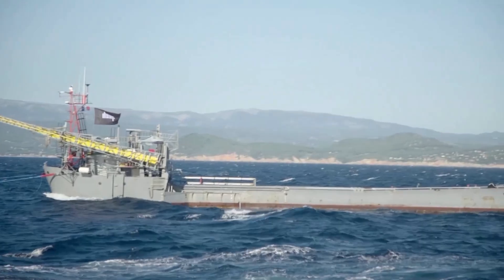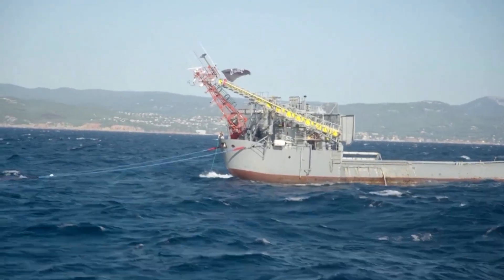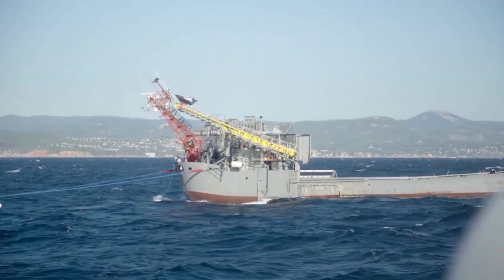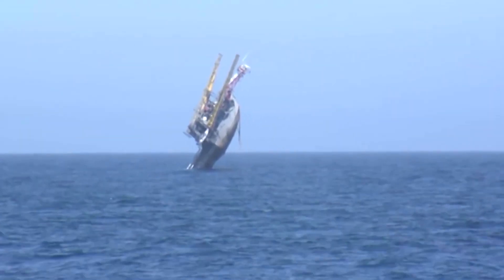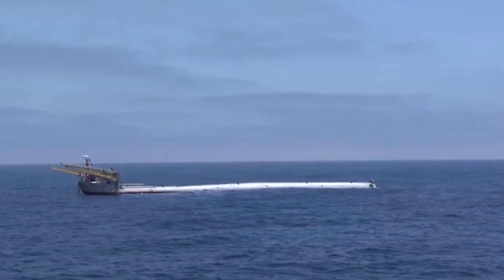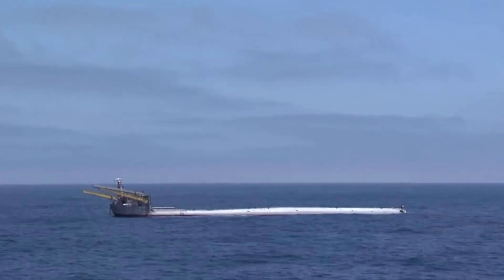Half ship, half submarine, Flip is 355 feet long. It can sink more than 295 feet of its hull vertically in less than 30 minutes by taking on hundreds of tonnes of water, and returns to the horizontal by expelling the water using compressed air.